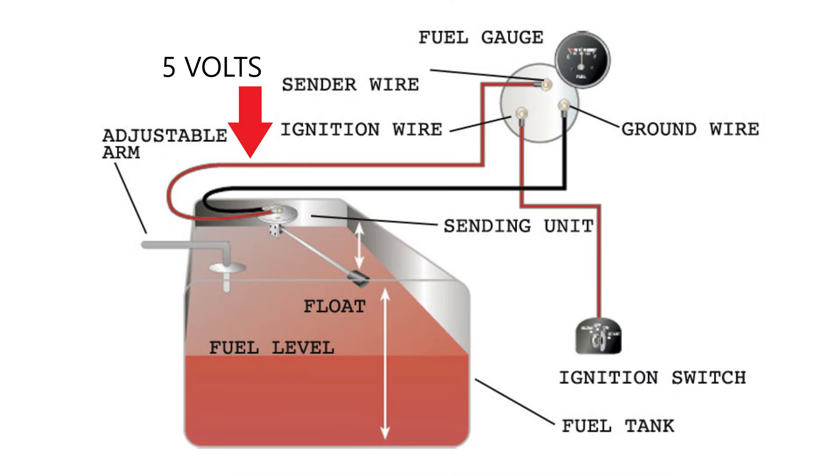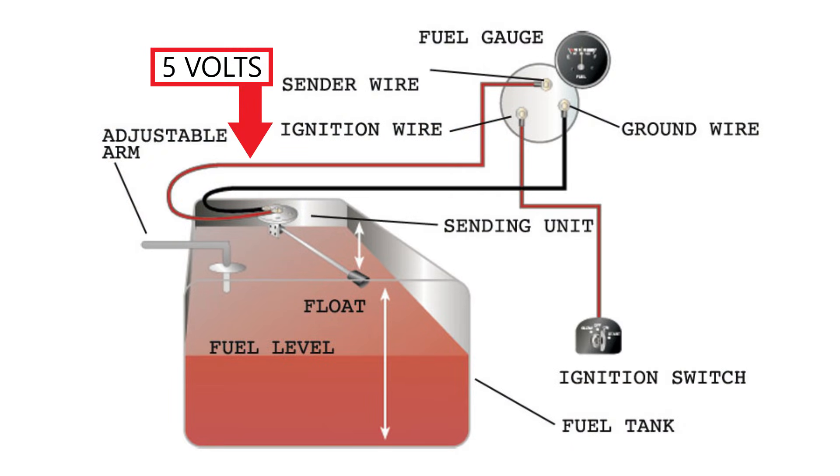Many cars run on a 5-volt system when it comes to the fuel level circuit, and essentially what this code is indicating is that the voltage is higher than that 5-volt maximum.